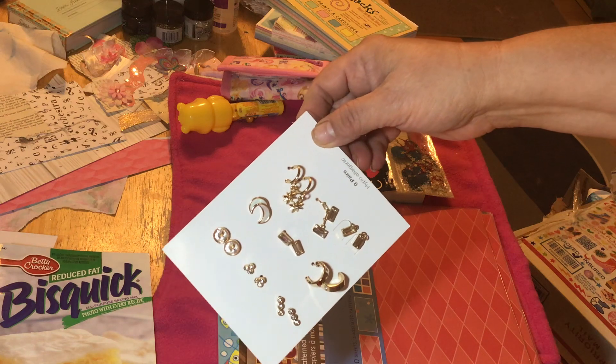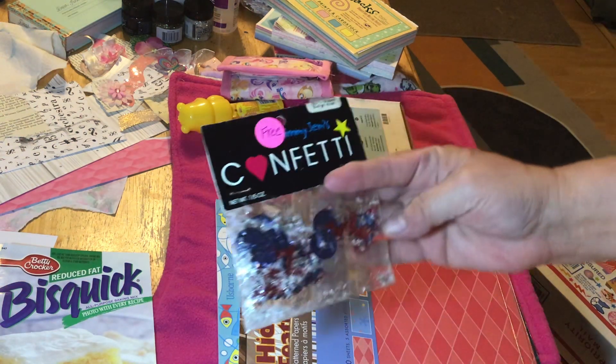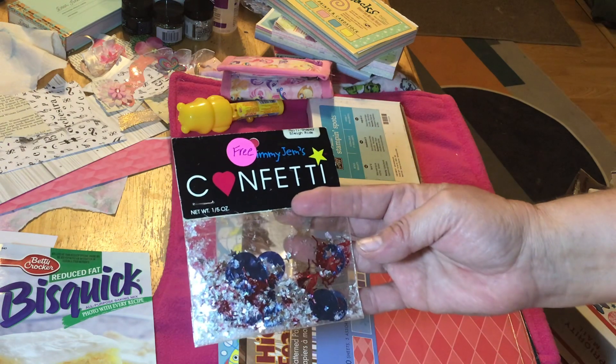Some earrings, and I do craft with a lot of earrings, so thank you. And some free confetti apparently — very good for the upcoming holidays. Thank you.